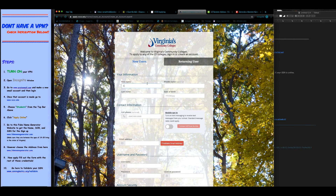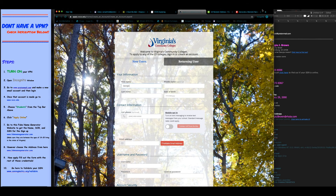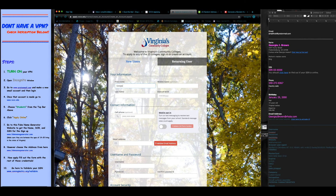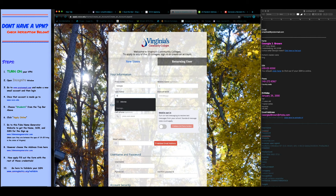Go to Apply. First name is going to be Georgia, last name Brown — Georgia J. Brown. Date of birth is going to be January 29, 2000, so 01/29/2000. Then fill in the cell phone number.